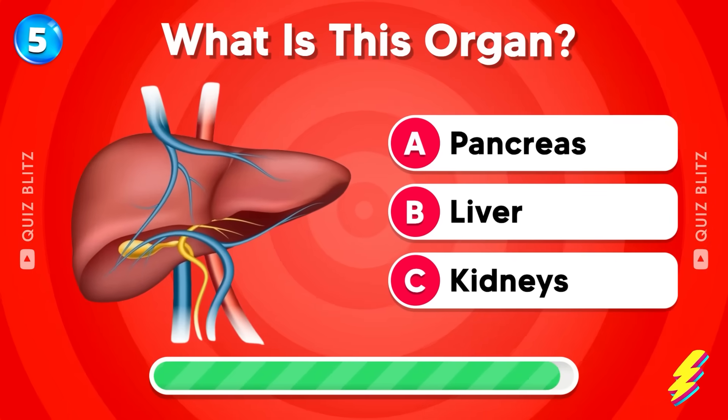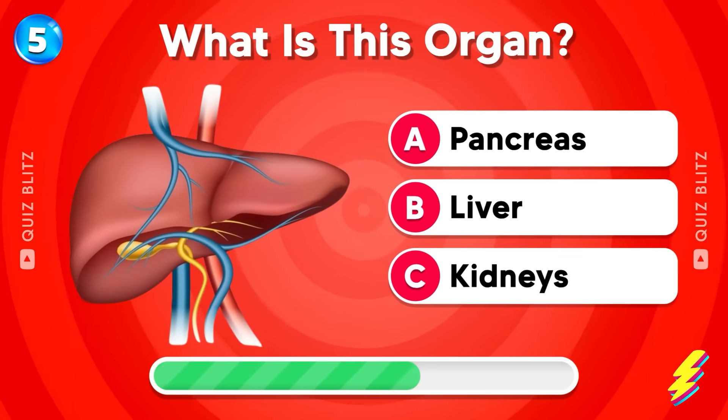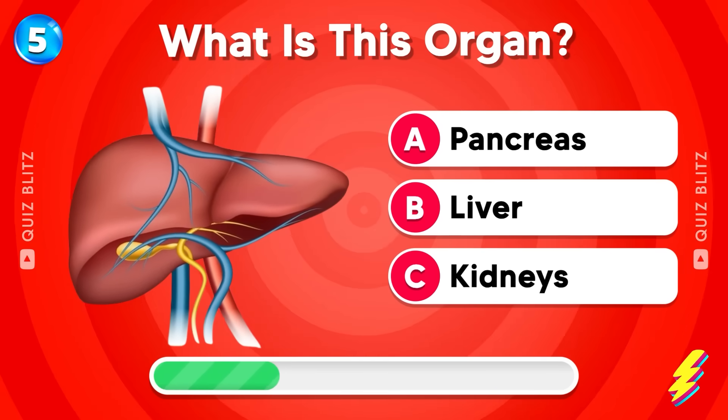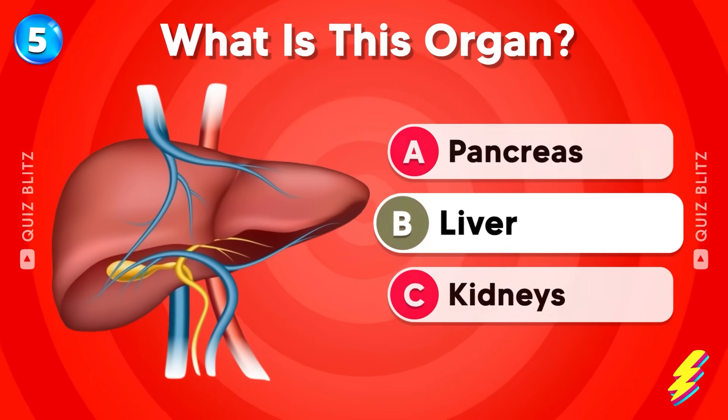What is this organ? Pancreas, liver, or kidneys? The answer is liver.